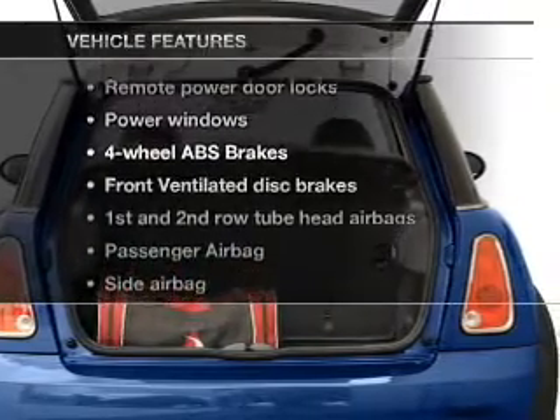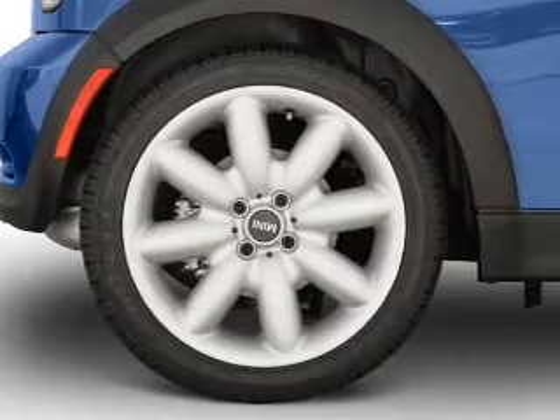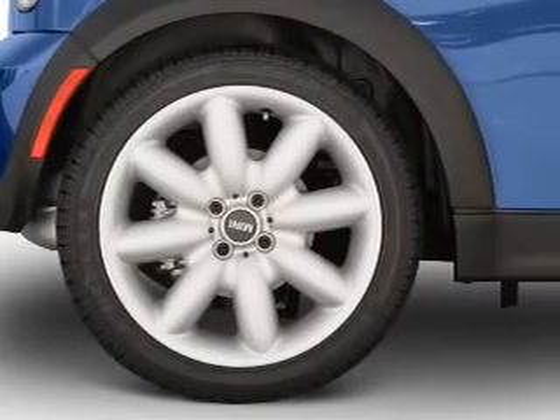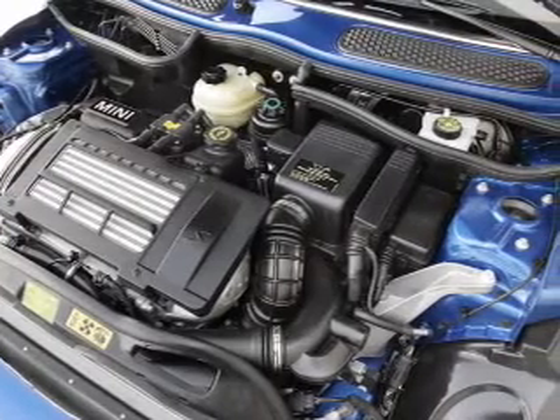Plus, enjoy these notable features that are included in this vehicle: power door locks, power windows, cruise control, an AM-FM stereo with a CD player, power mirrors, power steering, and an adjustable tilted steering wheel.